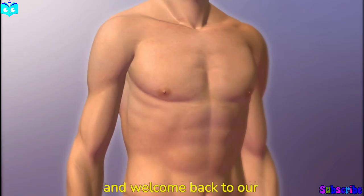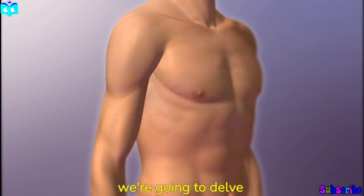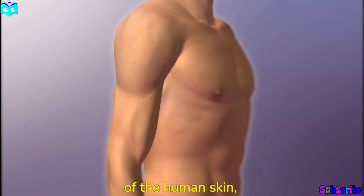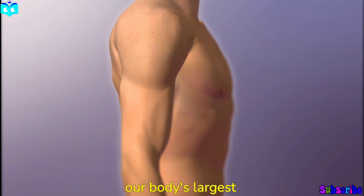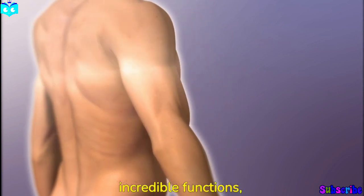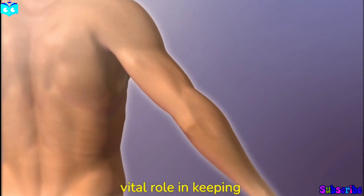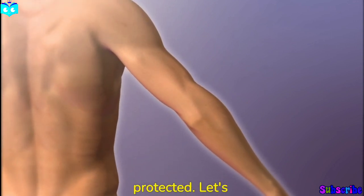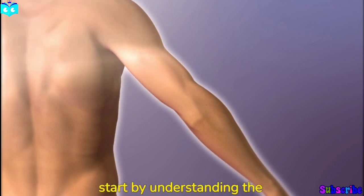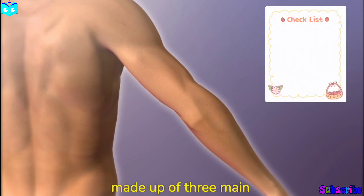Hello everyone and welcome back to our channel. Today we are going to delve into the fascinating world of the human skin, our body's largest organ. From its structure to its incredible functions, we'll explore the skin's vital role in keeping us healthy and protected.